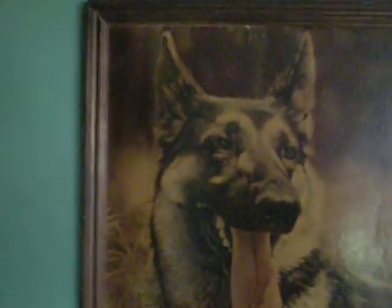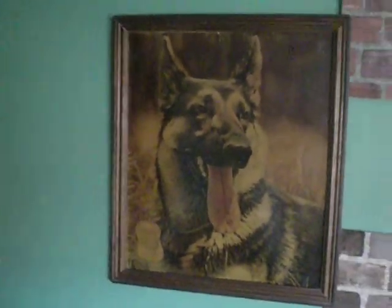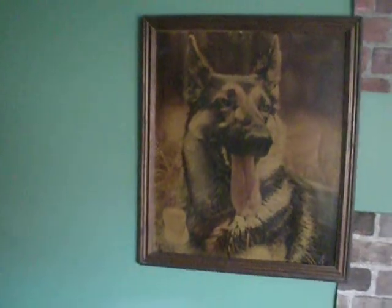And a nice little print of a little boy and a German Shepherd that I found in an antique store. And this is an old beer advertisement — I really like it. It's big. I like the dog.